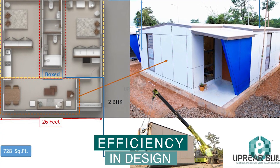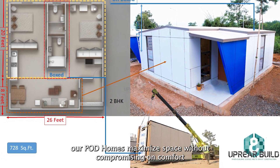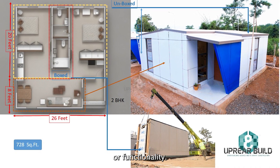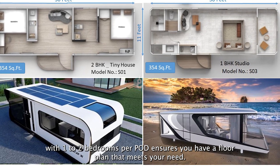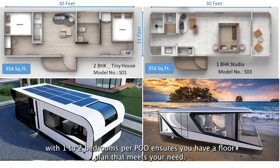Efficiency in design: designed with efficiency in mind, our pod homes maximize space without compromising on comfort or functionality. Different efficient configurations ranging from 300 to 800 square feet with one to two bedrooms per pod ensure you have a floor plan that meets your needs.